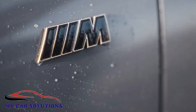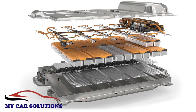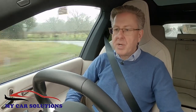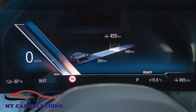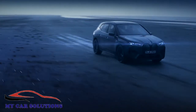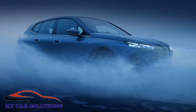The summit of the iX range is marked by the M60 version, which uses the same bigger battery as the 50 series model but mates it with an even more powerful 619 horsepower electric motor — total output delivered with up to 1,100 newton meters of torque. The range of 357 miles is still acceptable and 62 miles an hour flashes by in just 3.8 seconds, on the way to an electronically limited maximum of 155 miles an hour.